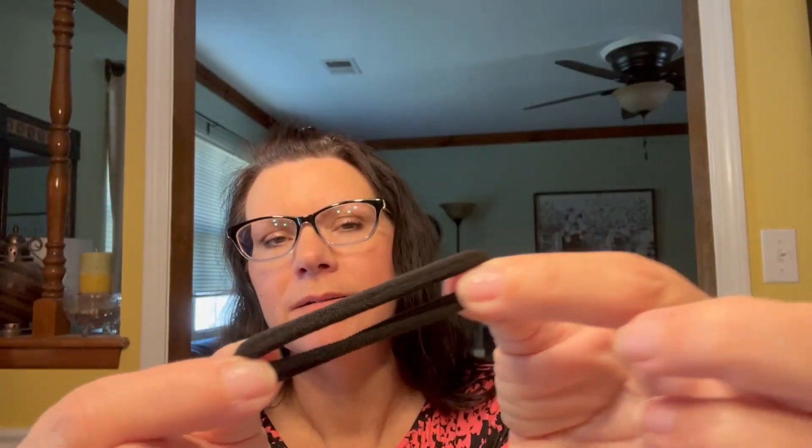Up next, just some hair ties. These were 98 cents and there's 50 of them. They're the kind made out of nylon material, so they're very comfortable and they don't put dents in your hair.